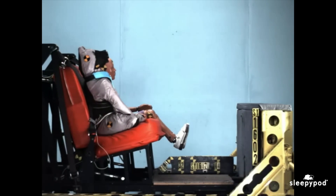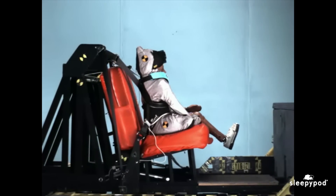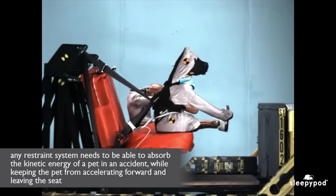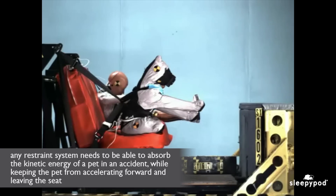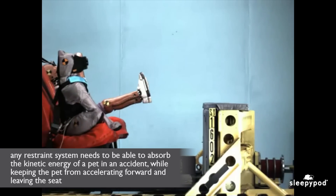Watch how Duke performs when testing a new Sleepy Pod safety harness design in a frontal crash test. Any restraint system needs to be able to absorb the kinetic energy of a pet in an accident while keeping the pet from accelerating forward and leaving the seat.